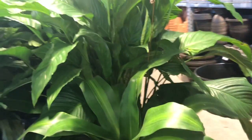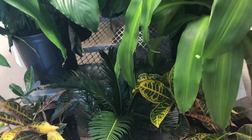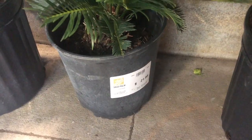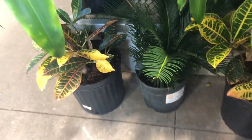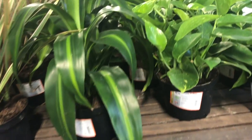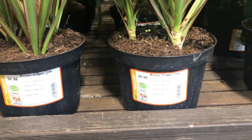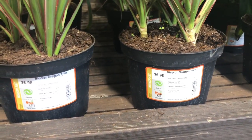Corn plants everywhere. This is an interesting Home Depot — they have an indoor section with all the house plants and tropicals. I've never seen them separated like this, but the plants look pretty good, very healthy. Prices are the same as at my Home Depot that I go to in Miami.